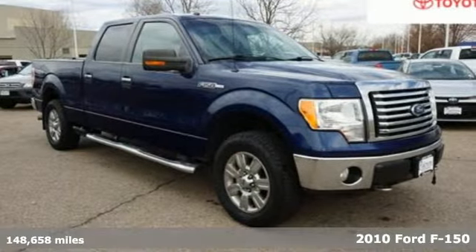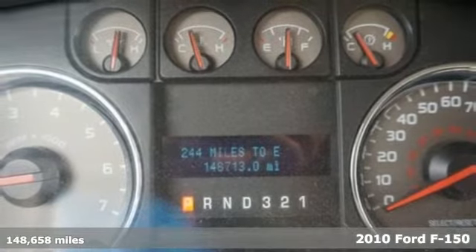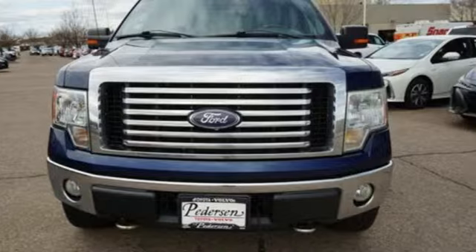It's a 2010 Ford F-150. Job after job, this truck is always ready for the next project. You'll look forward to every drive with features like these.